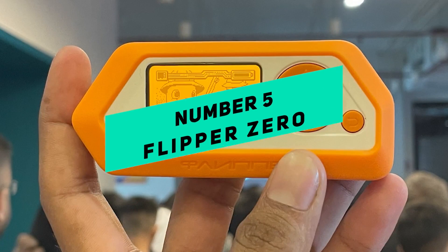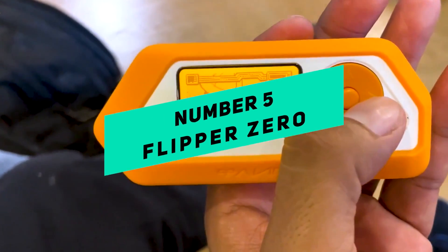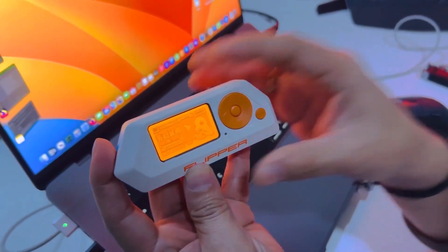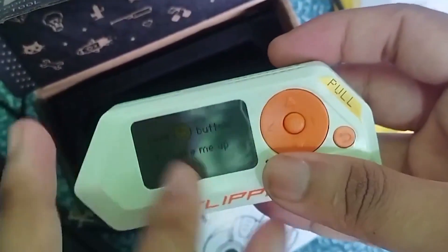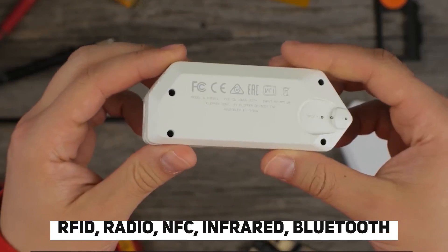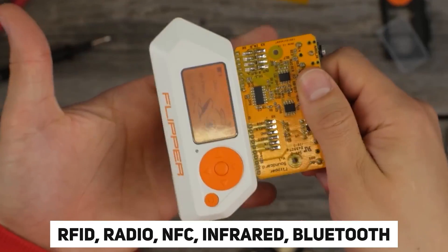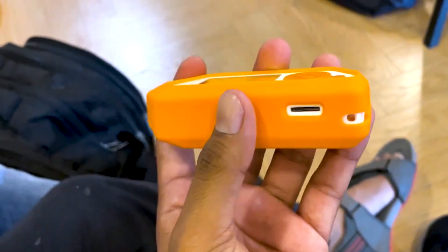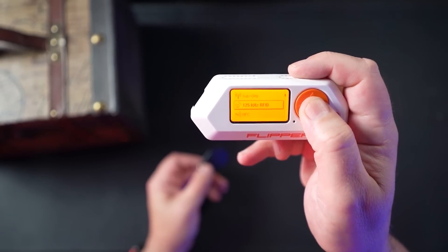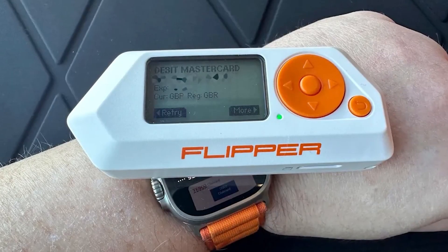Number 5: Flipper Zero. Flipper Zero is a flexible and portable pen testing tool that can be used to test a wide range of digital and physical devices using RFID, radio, NFC, infrared, Bluetooth, and other protocols. It was originally made for geeks, red team hackers, and pen testers to find weak spots in their surroundings. However, it has been banned in some places because it could be used to steal credit cards.